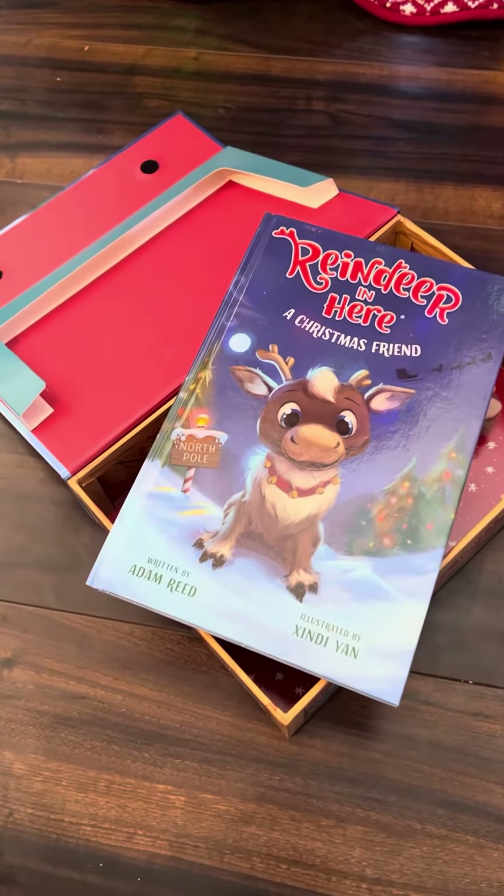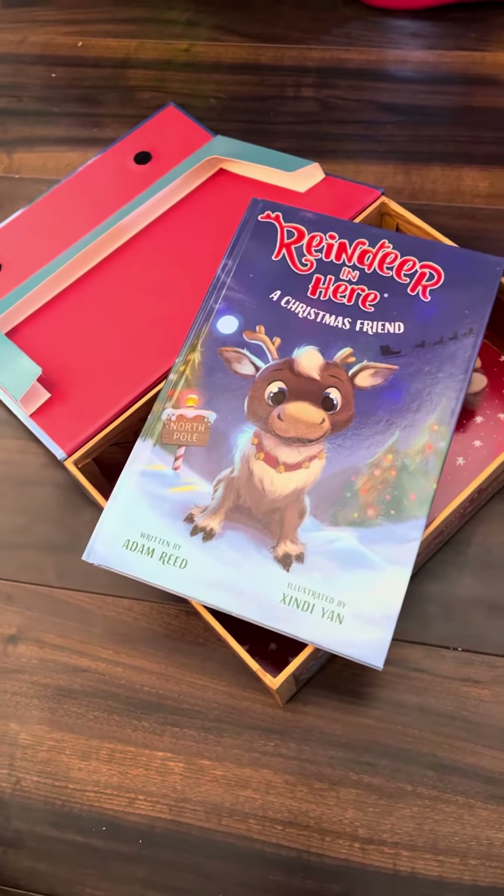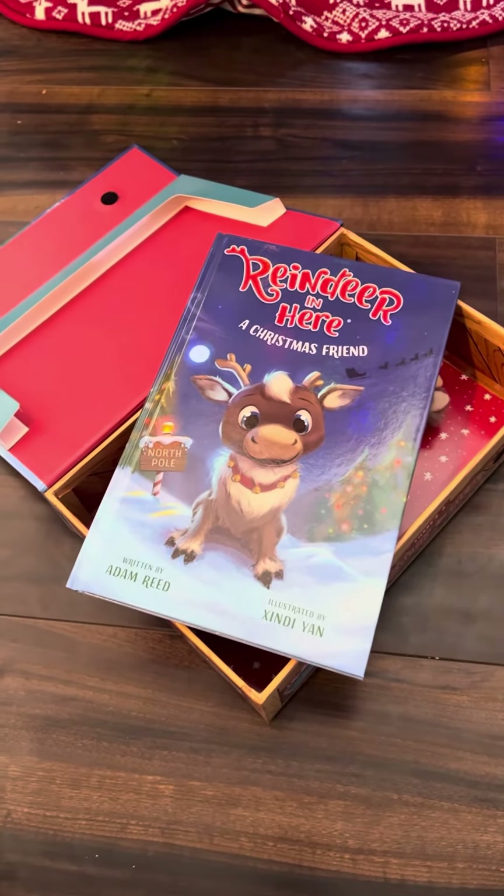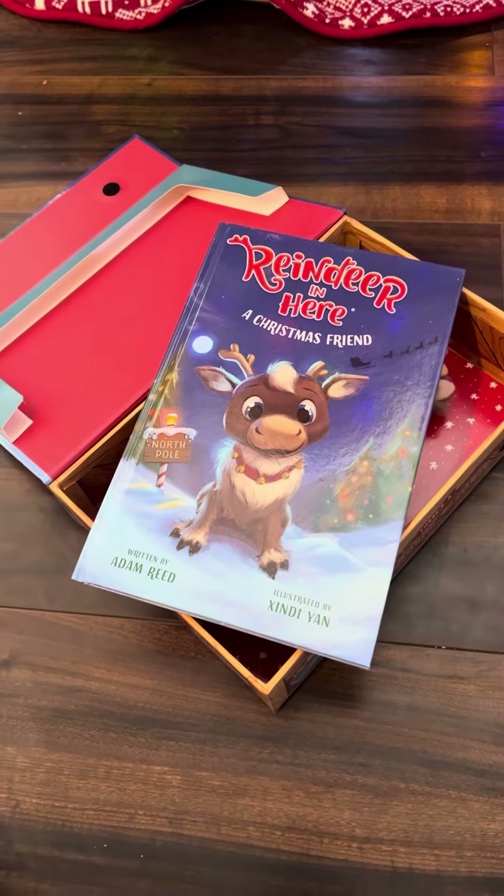So if you are looking for a fun little stuffed animal or a fun little family tradition that you guys can start, I would highly recommend getting the Reindeer Christmas Friend.